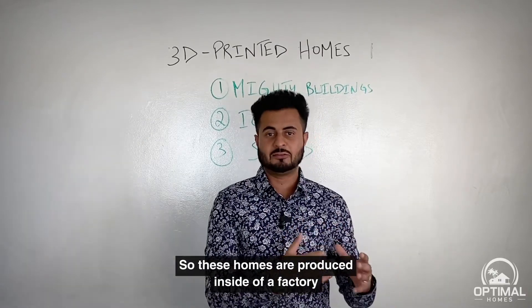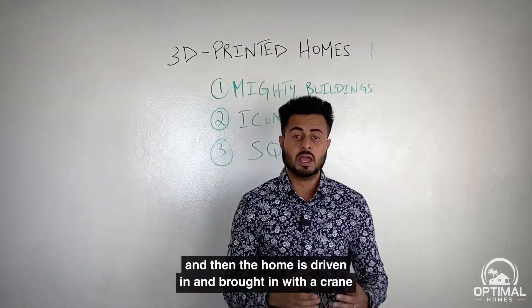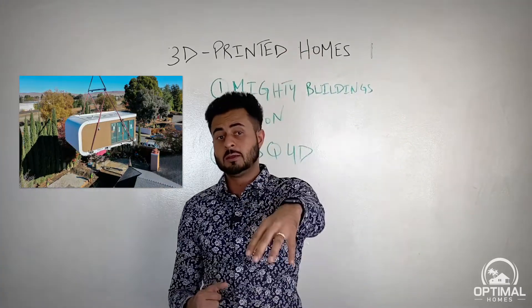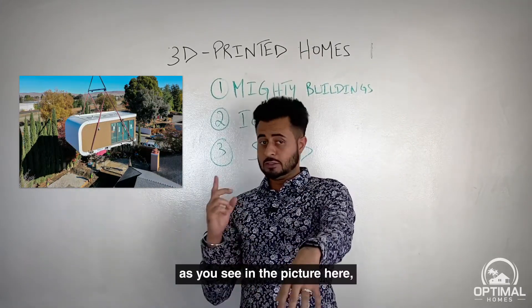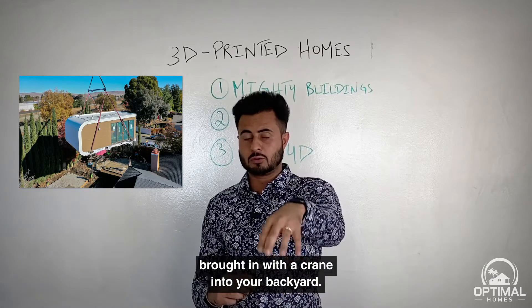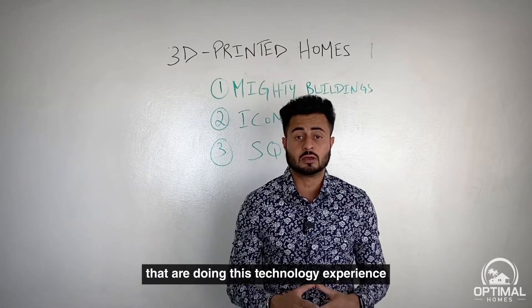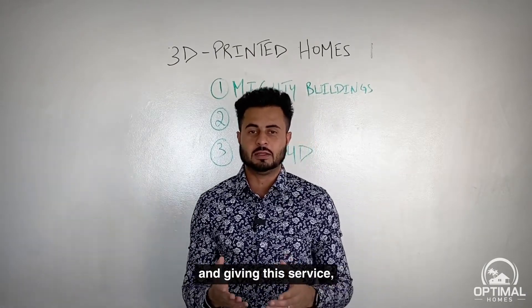These homes are produced inside a factory using 3D printing technology, and then the home is driven in and brought with a crane — as you can see in the picture here — into your backyard. There are a couple of companies offering this technology and service.